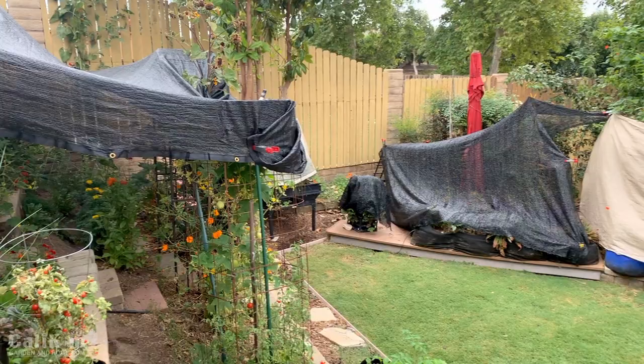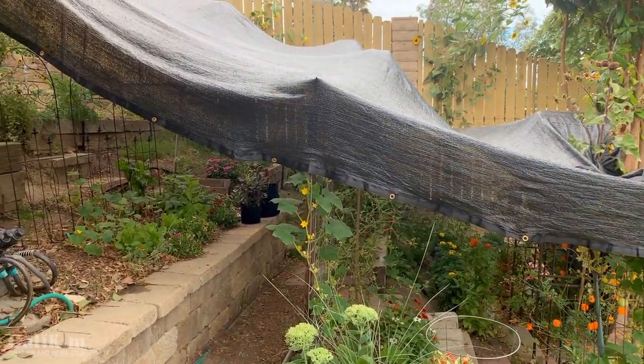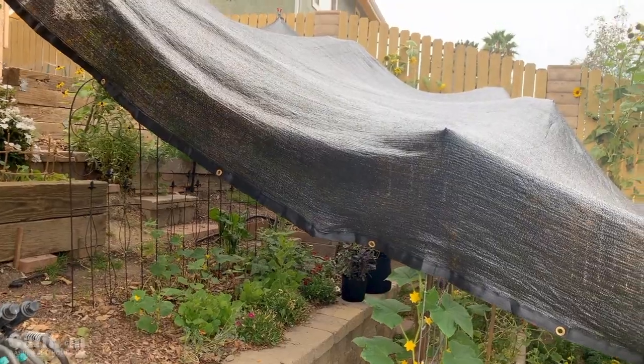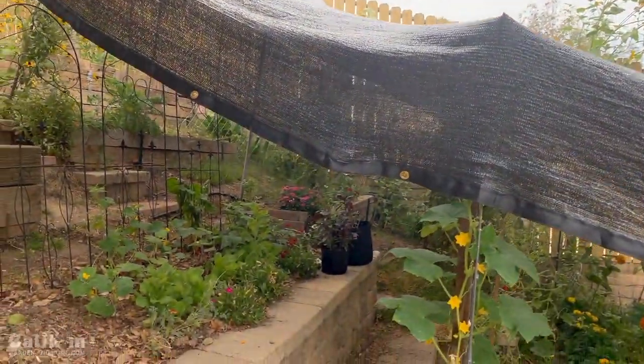I like to cover my vegetables with shade cloth when the temperatures get over 90 degrees. It really helps protect the tomato, pepper, and other vegetable flowers from drying up and dropping off. So if you live in a hot climate like I do here in Southern California, shade cloth is a lifesaver.